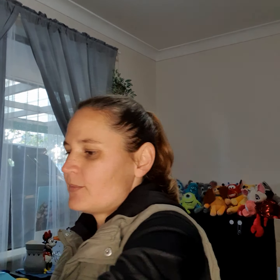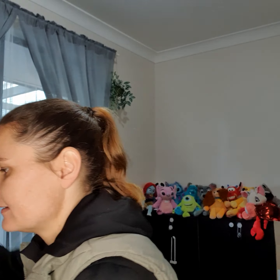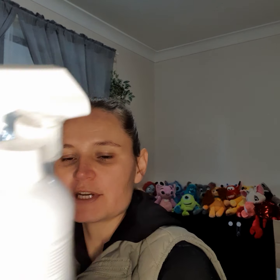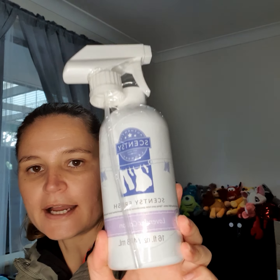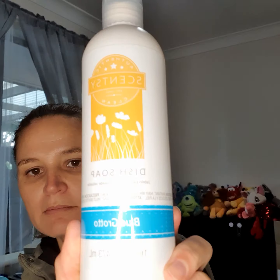Box number two — we have the bathroom cleaner in Blue Grotto. We also have the Scentsy Fresh in Lavender Cotton Clean. I absolutely love this; I always get the same car bar as well in the same scent, and I occasionally spritz my car seats with the Scentsy Fresh just to give it that boost, especially having kids. Then we also have the dish soap in Blue Grotto.